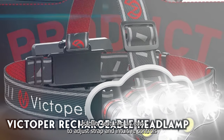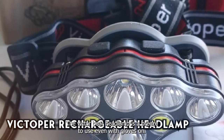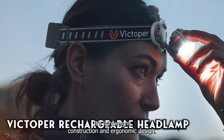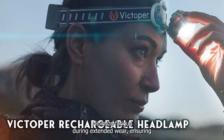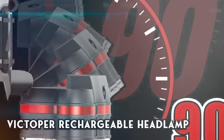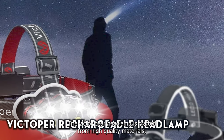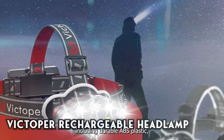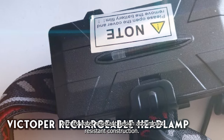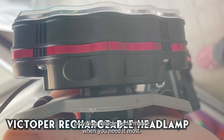Featuring an easy-to-adjust strap and intuitive controls, the Victoper Headlamp is a breeze to use, even with gloves on. Its lightweight construction and ergonomic design minimize fatigue during extended wear, ensuring maximum comfort and convenience. Built to withstand the rigors of outdoor use, the Victoper Headlamp is crafted from high-quality materials, including durable ABS plastic. With its water-resistant design and impact-resistant construction, it can handle whatever challenges come its way, providing reliable performance when you need it most.